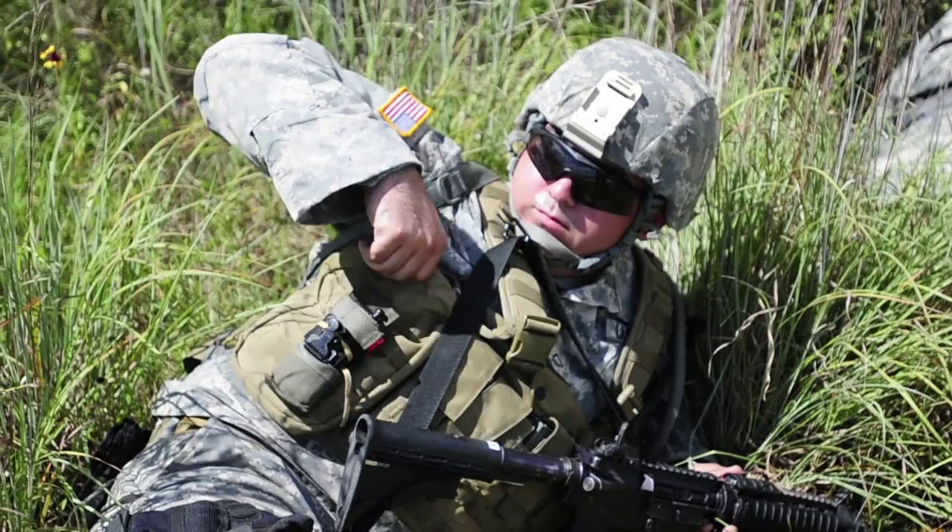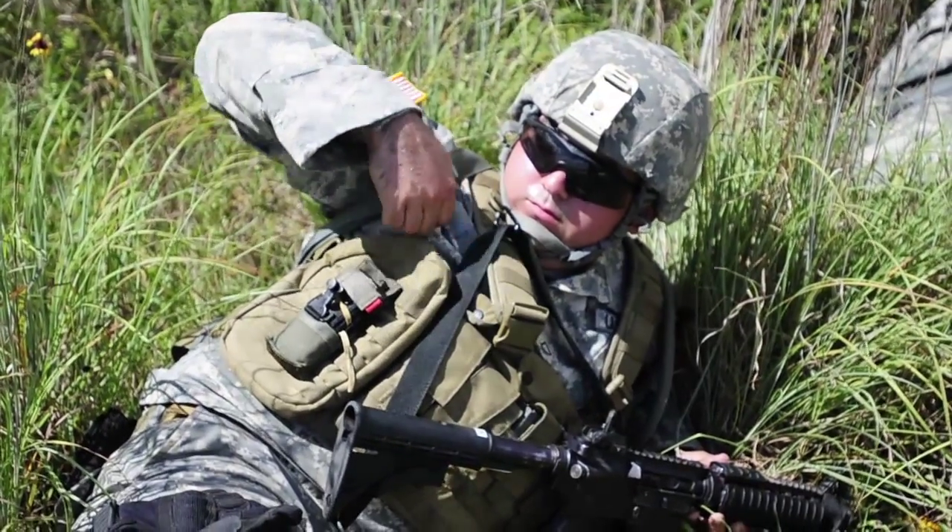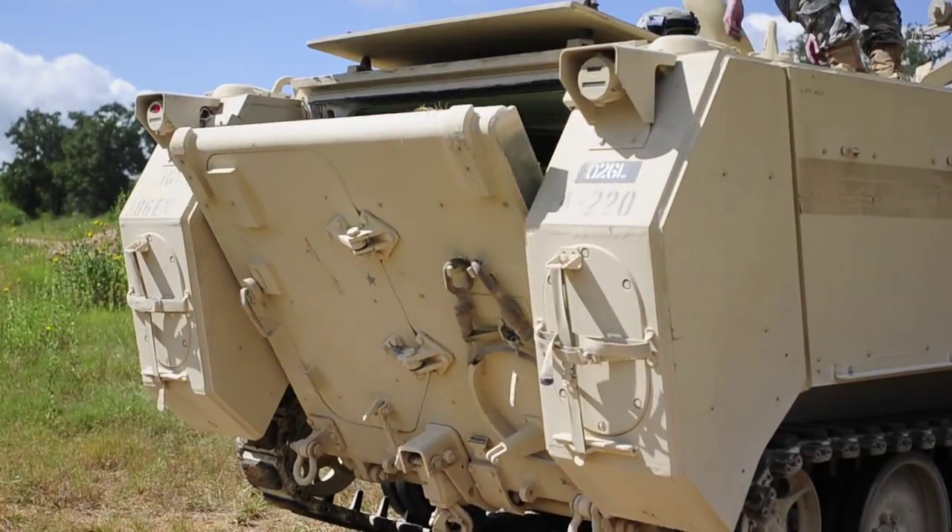Reporting for Joint Task Force 136 Maneuver Enhancement Brigade from Camp Swift in Bastrop, Texas, I'm Master Sergeant Daniel Griego.